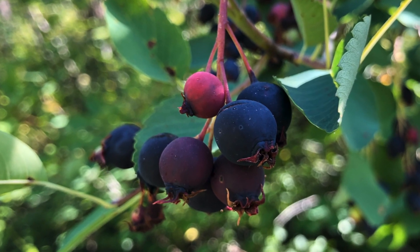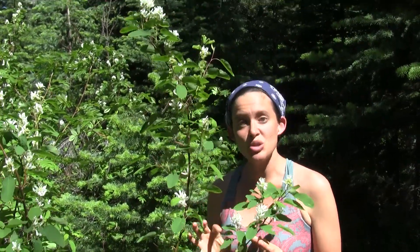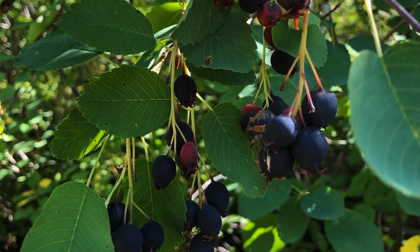Saskatoons are not technically botanical berries — they're actually classified as pomes. Apples and pears are pomes too, and what distinguishes those is they have tough tissue that clearly separates the seeds, kind of like an apple core. But at maturity, saskatoon berries are so soft that they much more closely resemble blueberries, so we think of them as berries.